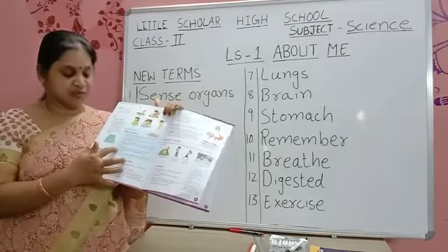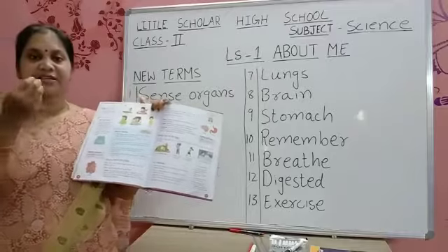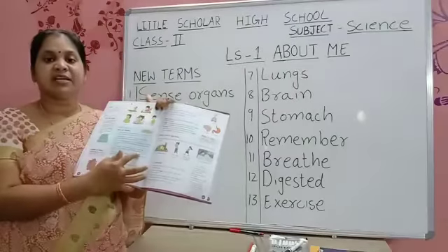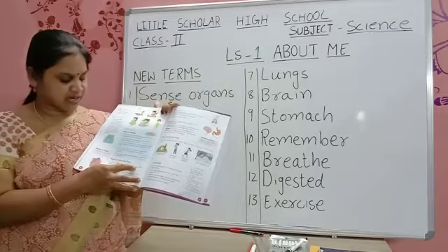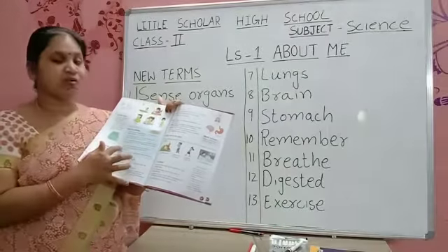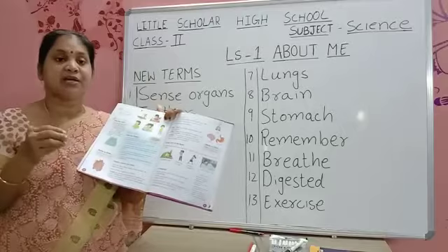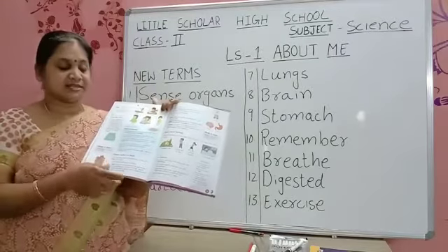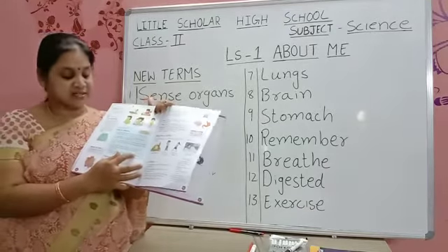Fourth one: as you took a slice of the pizza, you could feel it was hot. When you are holding the pizza in your hand, you felt it was hot. Which sense organs tell you it is hot or cold? Yes — skin. Write skin in the fourth one. Write skin, not tongue, children.